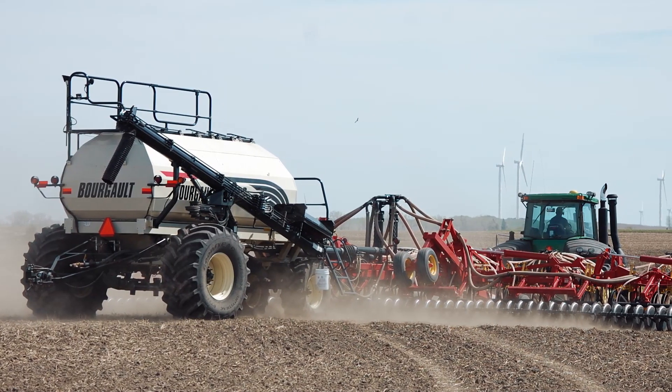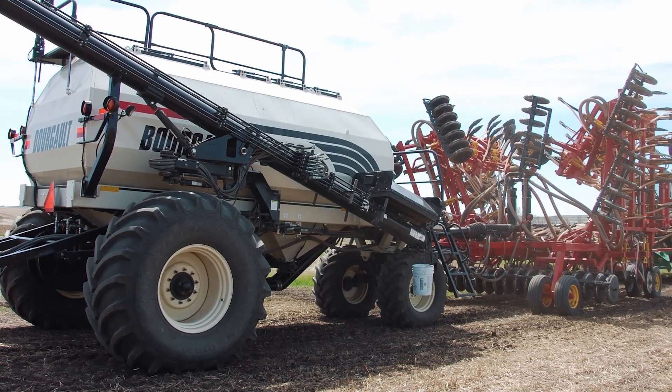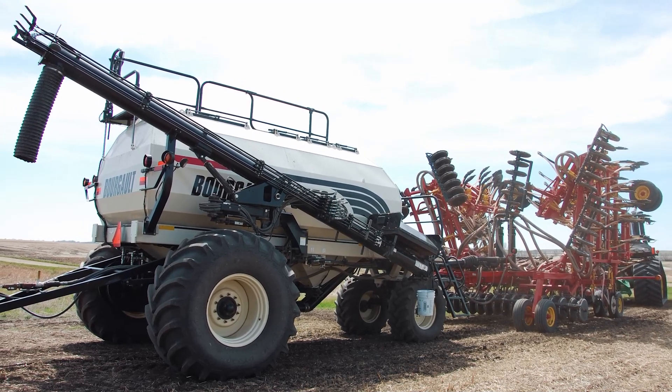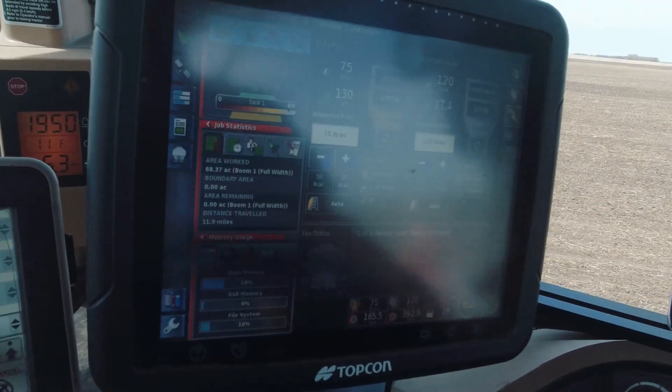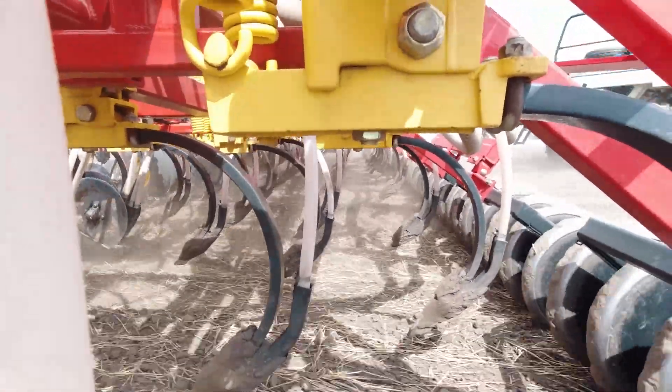So Brad, you're running a Borgos Air Seeder. Tell us a little bit about it — why did you choose Borgos? This is the 5710, 47-foot with mid-row banders, which we use for putting nitrogen products down whether it be urea or NH3. The cart is a 6450, a 450-bushel cart, set up with dual fans, everything variable rate capable. The anhydrous runs through a Raven cooler system with variable rate mapping through our Topcon system. It's a hoe drill, which in this part of North Dakota has become few and far between — a lot of people have switched to no-till disc drills — but for us it's still a good fit. It's a very simple, low-maintenance machine.